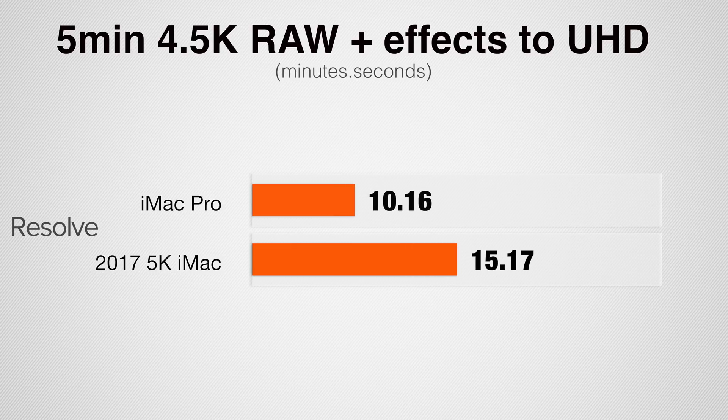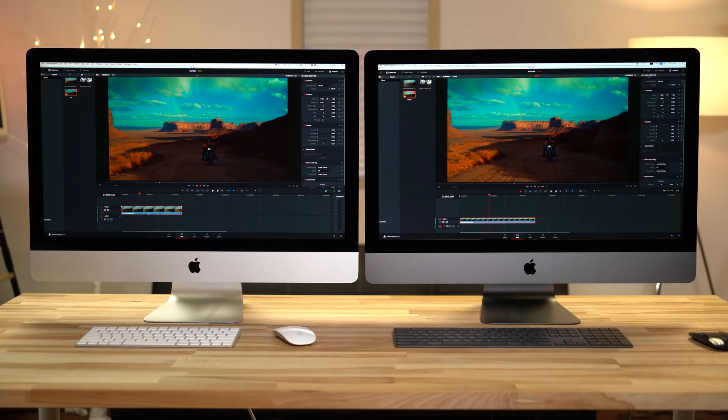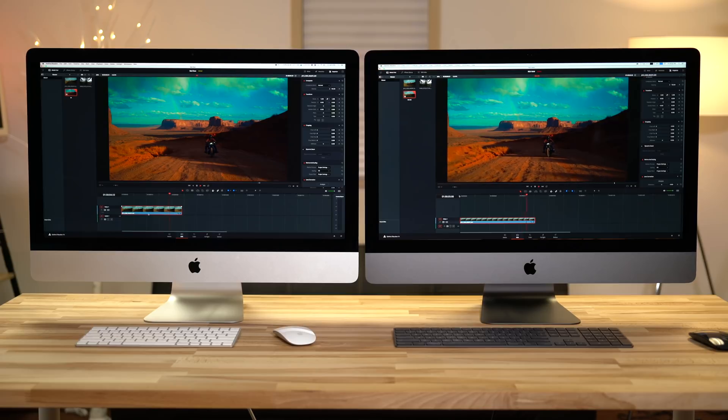Now Red Raw in DaVinci Resolve. Without the Studio version, this is a Red Raw in a 4K timeline exporting in 4K. With the 4.5K footage from the Red Raven, the iMac Pro can play it back at one-quarter debayer with effects smoothly. The regular iMac is at one-eighth debayer, which doesn't look great. Rendering out a 5-minute version with two LUTs and film grain, the iMac Pro is 50% faster. For 8K, the iMac Pro handles one-half debayer with a single LUT or correction; with stacked effects you'd use one-quarter, which still looks great.